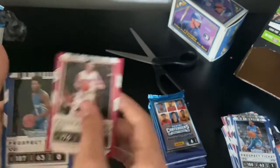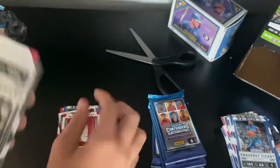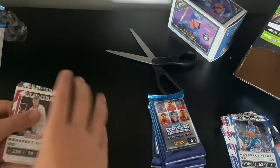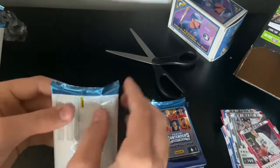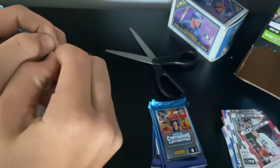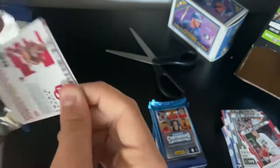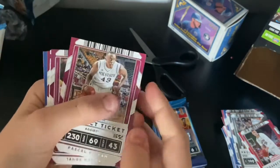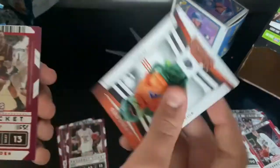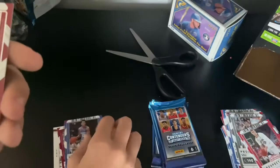D'Angelo Russell, De'Aaron Fox, RJ Hampton, Jerry Lucas, CJ McCollum, Lauri Markkanen. Hopefully our autograph is coming soon. We get a Pascal Siakam, James Harden, another James Harden, another Shai, another Buddy Hield.